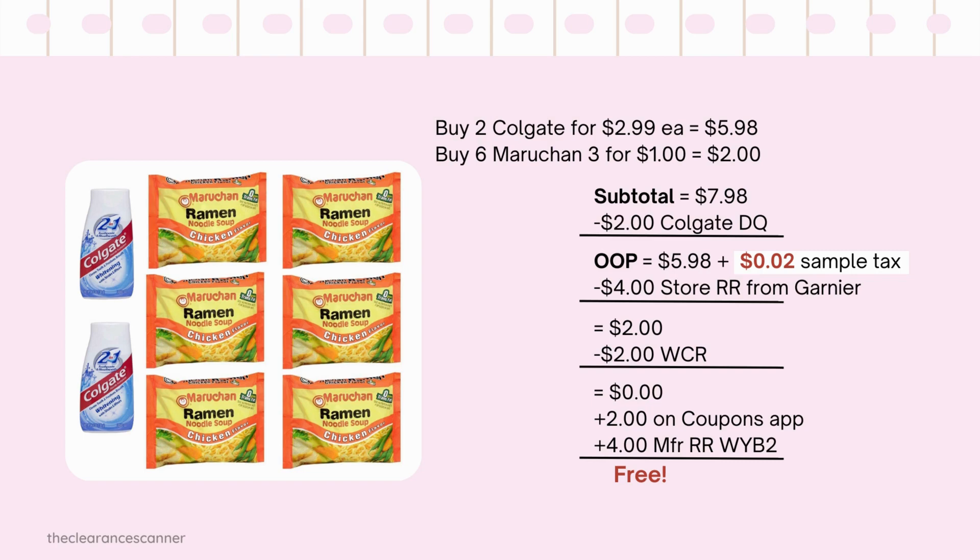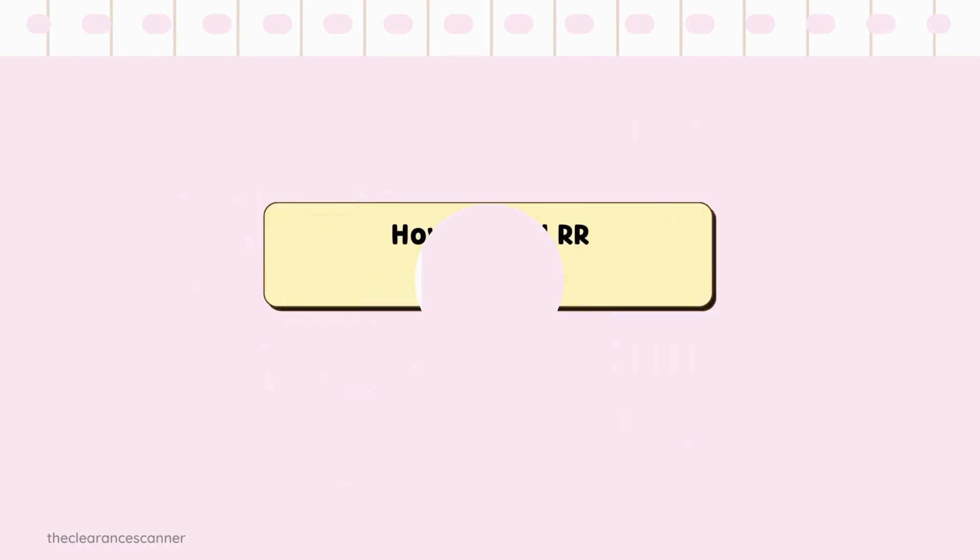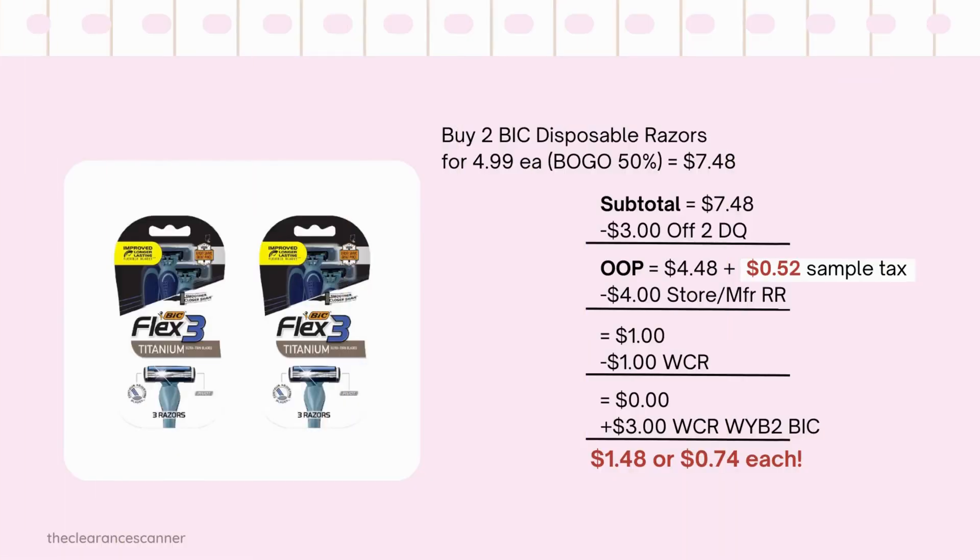Submit your receipt to the Coupons App for another $2, making everything free. How to roll Register Rewards into Walgreens cash rewards: buy 2 big disposable razors for $4.99 each — buy one get one 50% off — subtotal $7.48. Minus the $3 off 2 digital coupon, leaving $4.48. Add about $0.52 in tax — that's $5. Roll $4 Store Coupon or Manufacturer Coupon, leaving $1. Redeem $1 in cash rewards — pay nothing, and get back $3 in cash rewards, making it $1.48 or $0.74 each.